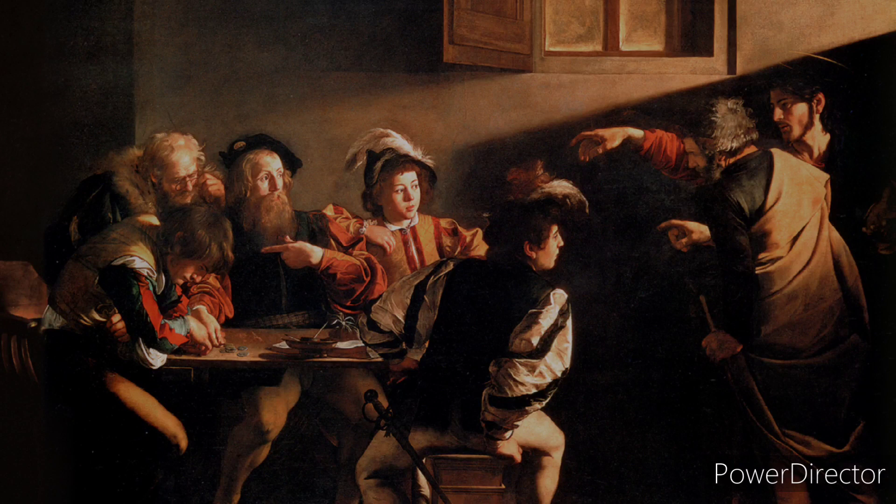This is a very intense and high-contrast painting by Caravaggio. It is called The Calling of Saint Matthew and it depicts a story from the Bible. As we can see, there is a lot of light and dark throughout the painting, and we can see Jesus Christ here, partially in shadow, pointing towards Matthew.